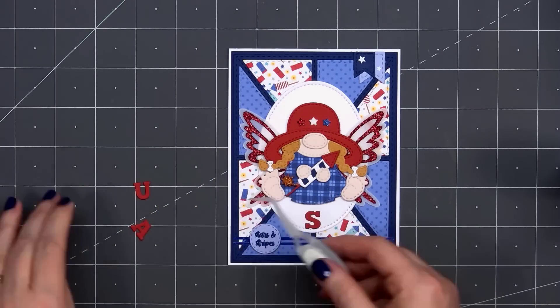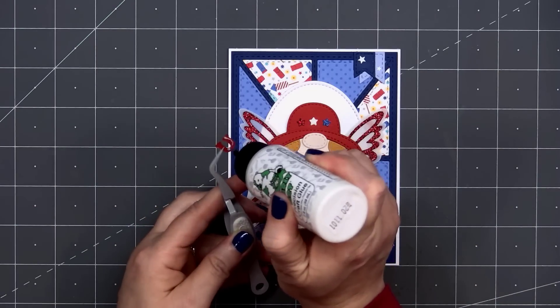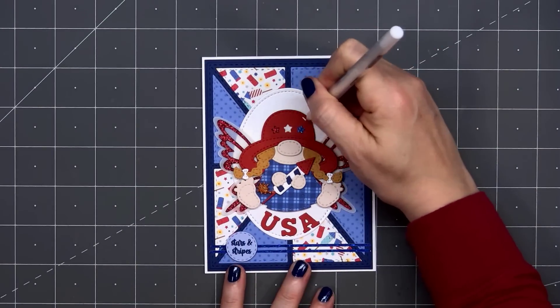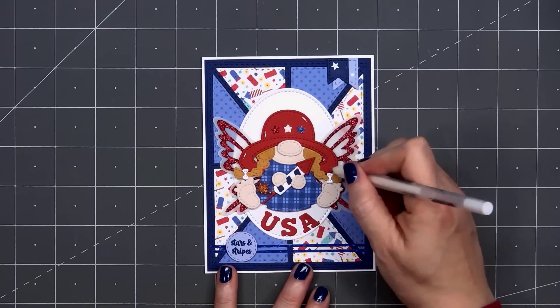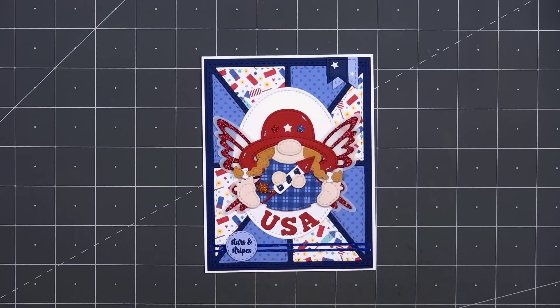I glue those USA letters in place using some liquid adhesive. For a final finishing touch, I'll use a white gel pen and add a few highlights to the little girl — putting some on her hat, nose, feet, and the firework. And there is my finished card. I did make a total of four cards using this design.